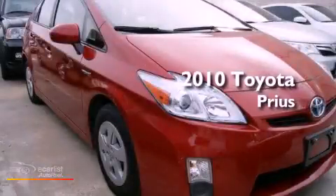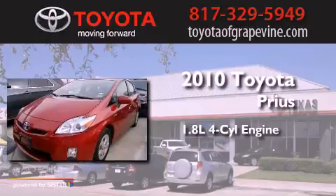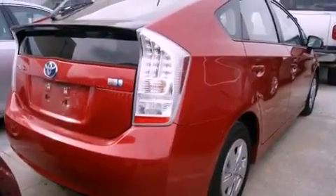This is a 2010 Toyota Prius. It has a 1.8-liter four-cylinder engine and an automatic transmission. All the following features are included.